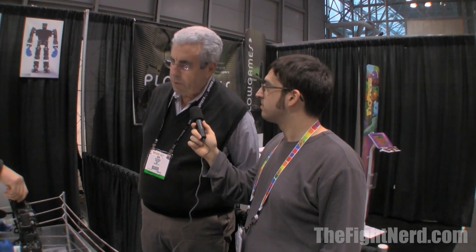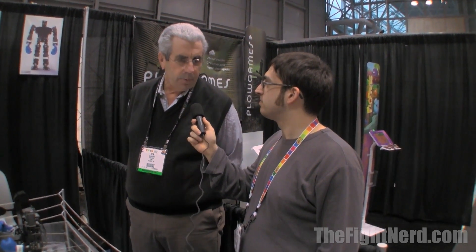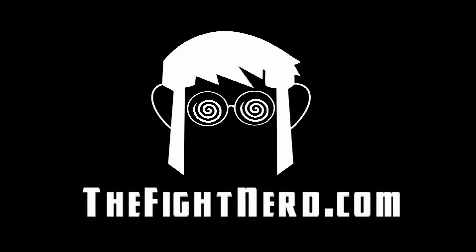What is your website if people want to check out more of these robots? Right now they can either see us on Facebook on The Cloud Robot or go to tttech.hu, and there's video as well as more information about the product on the website. Ben, thank you very much, appreciate your time today. Hope you have a good show here. Thank you very much, Matt. This is the Fight Nerd here at New York Toy Fair 2013. See you guys later.